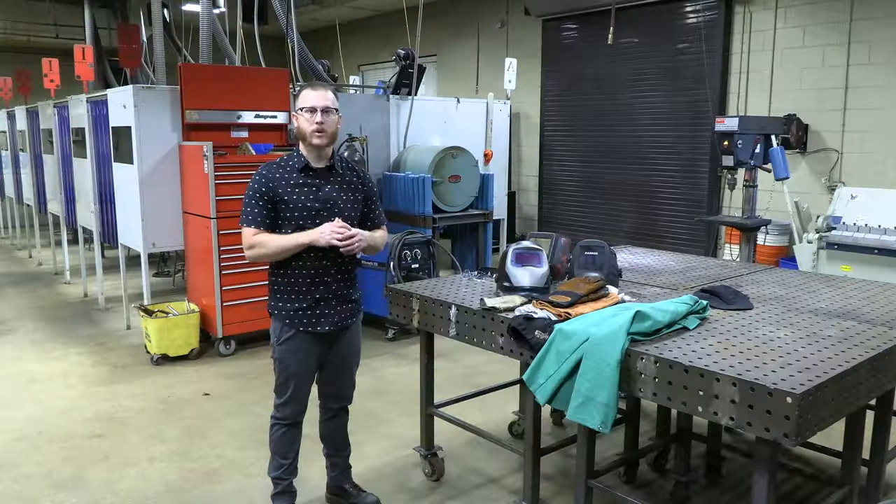Again, I'm Callahan Robertson, welding department here at Chattahoochee Tech. Thanks for watching — I look forward to seeing you in class.